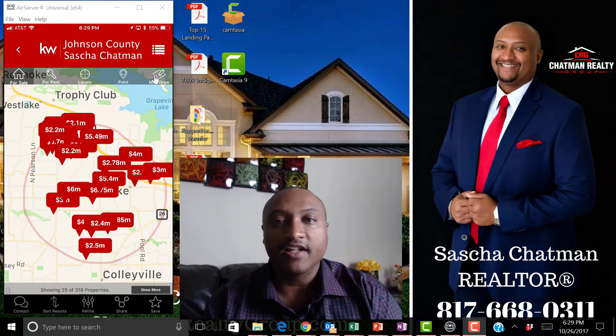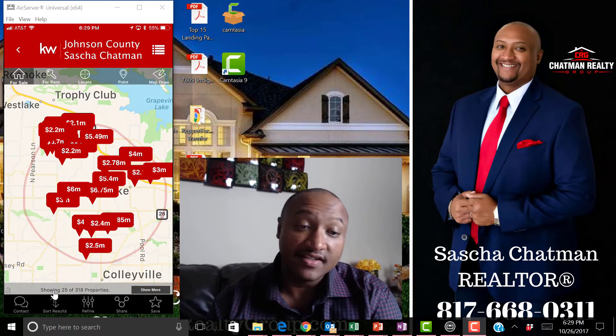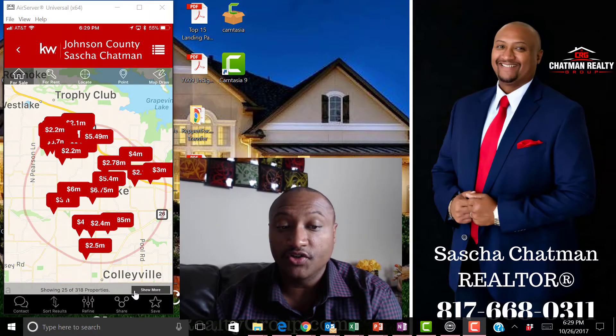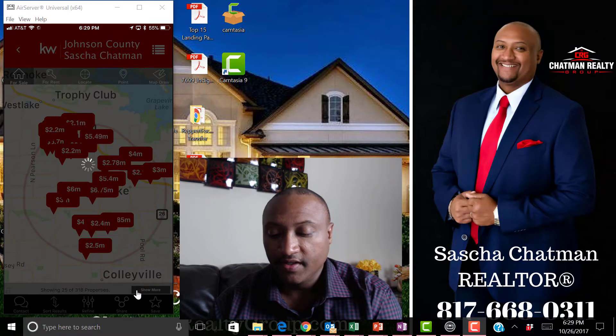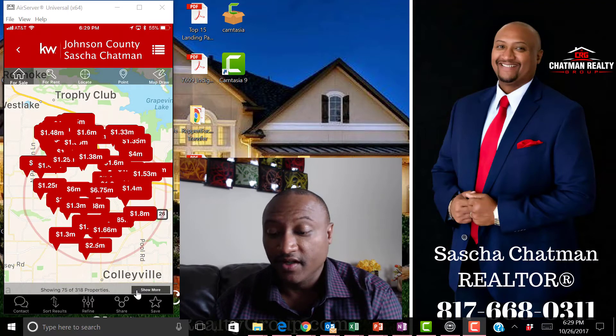It automatically pulls all the homes listed in Southlake. Look at the bottom — it's not showing all of them, only 25 of 318. So I'm going to click 'Show More' and I get another 50. I can just keep going and keep going if I want.